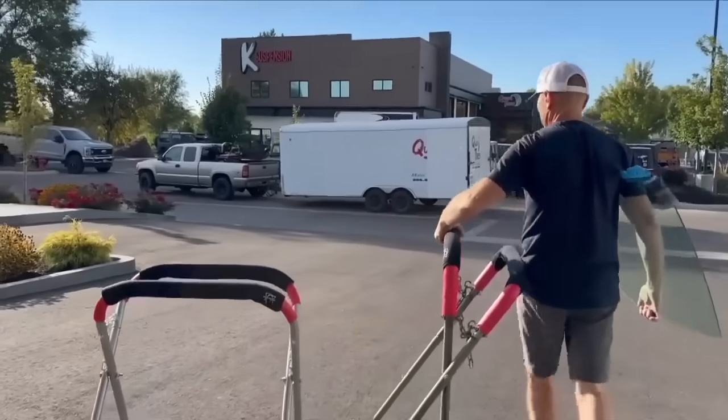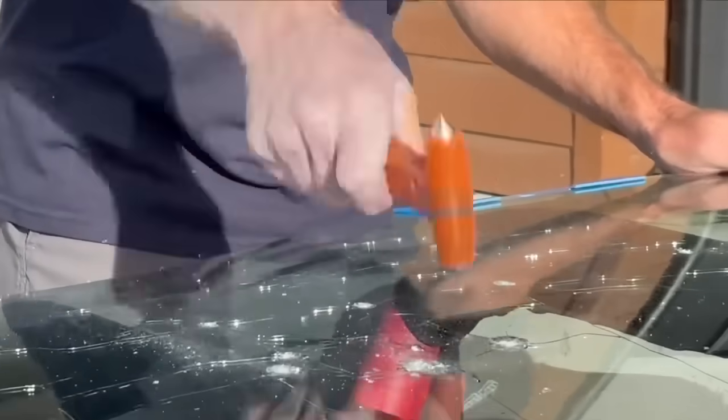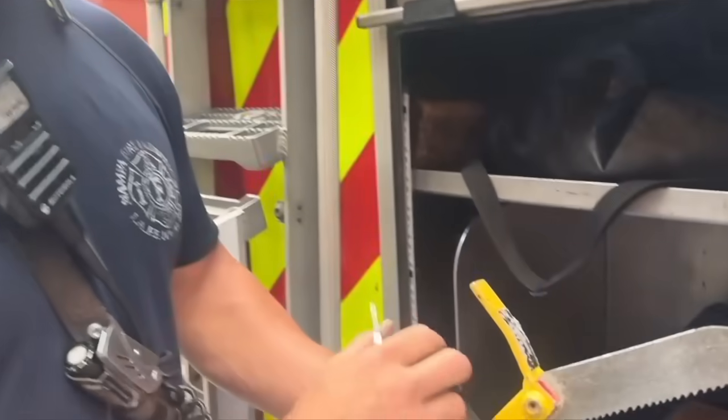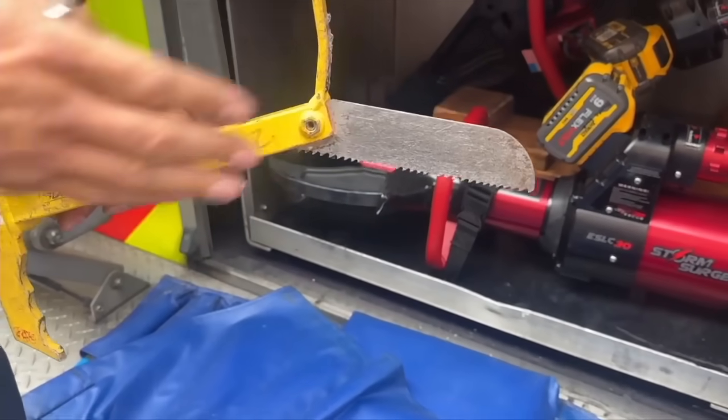Laminated glass is almost impossible to break, as Heaton demonstrates. This can be a serious liability if you accidentally drive your car into water, like one of Idaho's many rivers, and need to escape. Rescue personnel are equipped to cut through the glass, but even for them it's not exactly quick or easy.